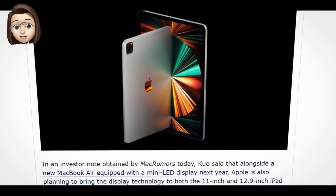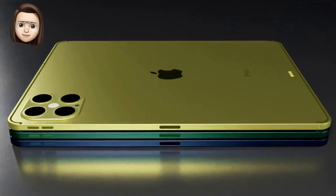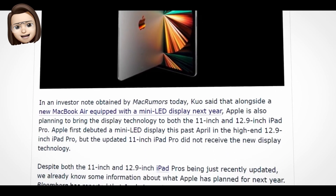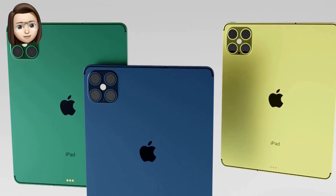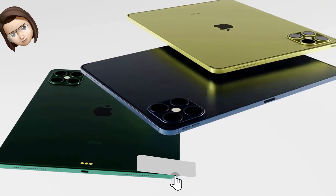Mark Gurman recently said that the company has been exploring iPad models with larger screens, but Kuo believes that we shouldn't expect this next year. The analyst reinforced that Apple will introduce new MacBook Pro models later this year with mini-LED displays, and that the same technology will arrive in the MacBook Air next year.